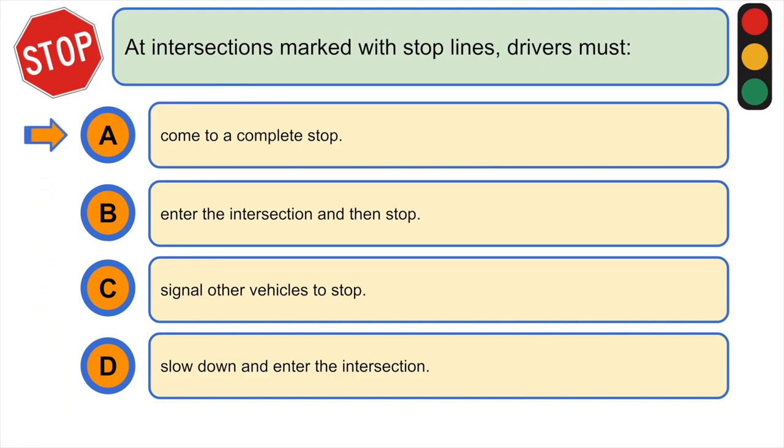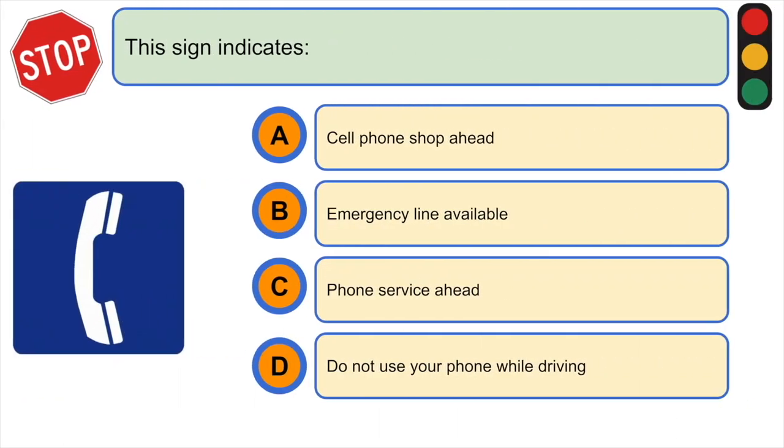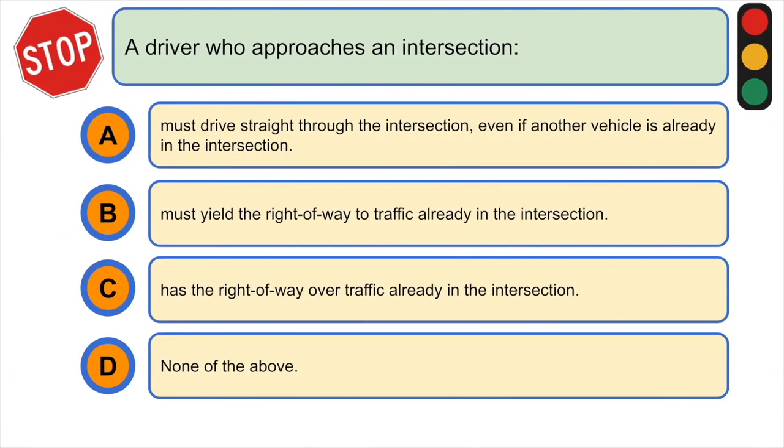This sign indicates: A) a cell phone shop ahead, B) emergency line available, C) phone service ahead, or D) do not use your phone while driving. The correct answer would be C) phone service ahead.